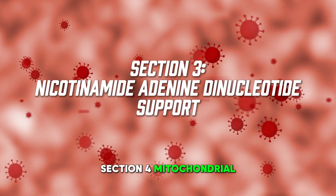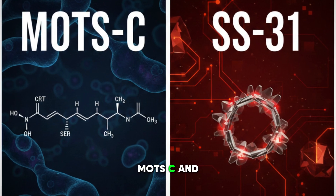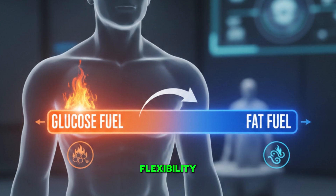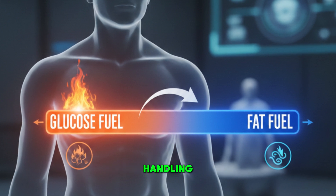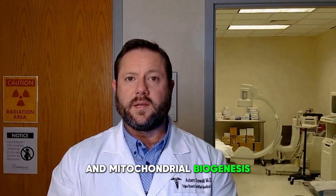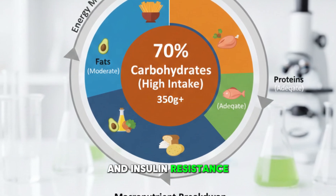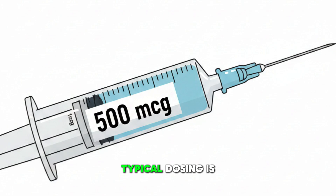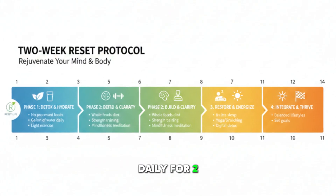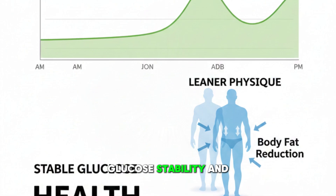Section four: mitochondrial peptides. There are two mitochondrial peptides worth talking about: MOTS-C and SS-31. MOTS-C is a mitochondrial-derived peptide that increases metabolic flexibility and improves glucose handling. It activates AMP-activated protein kinase, which increases fatty acid oxidation and mitochondrial biogenesis. In older adults who tend to shift toward carbohydrate dependence and insulin resistance, MOTS-C can reset metabolic flexibility. Typical dosing is 500 micrograms two to three times per week. Patients generally notice improvements in stamina, glucose stability, and fat loss.